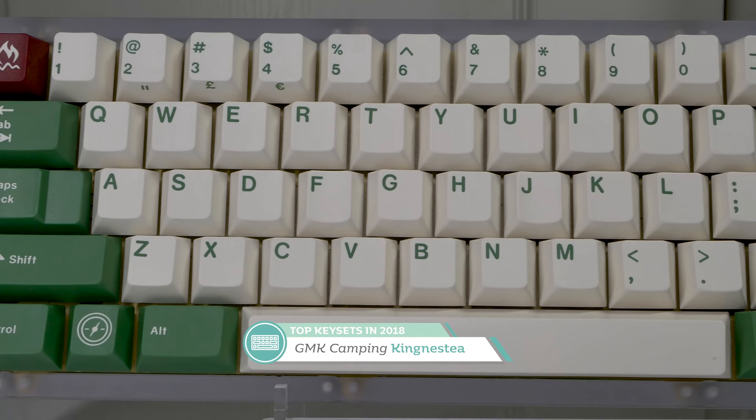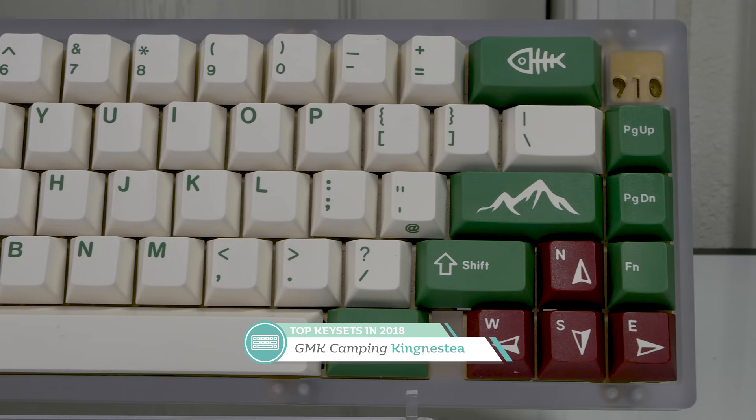Next up is a set we can enjoy on a nice outdoor day — of course I'm talking about the green beauty that is GMK Camping. This set was designed by Kingneste and has such a soothing effect on the eyes. Honestly, I don't mind the novelty keys at all; I really like the adventurous feel that they give.